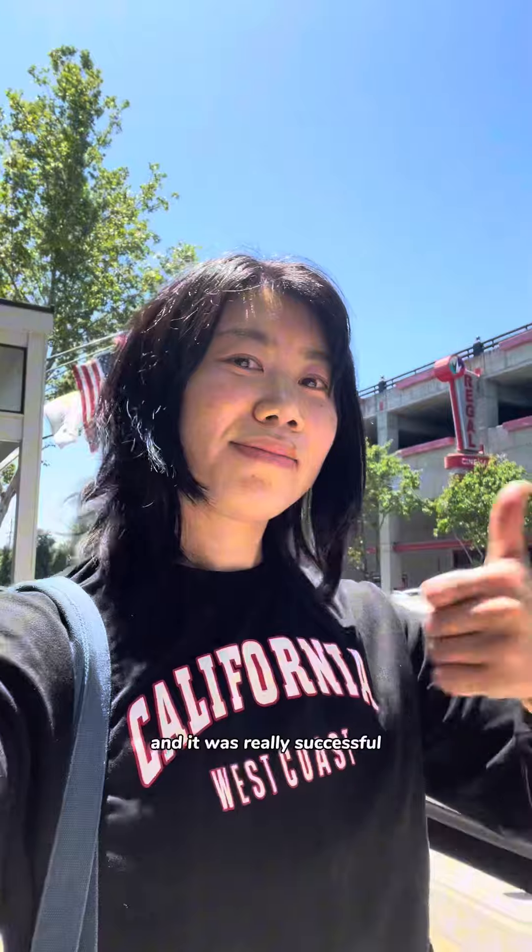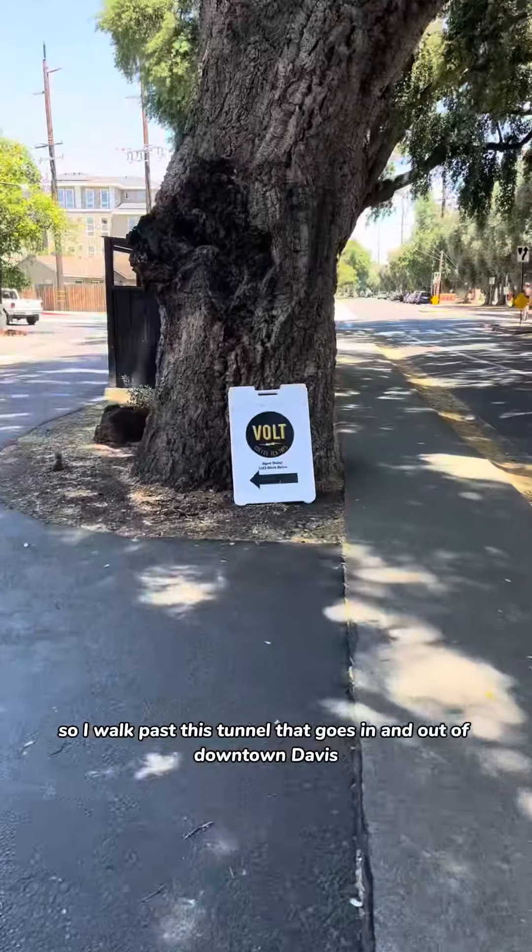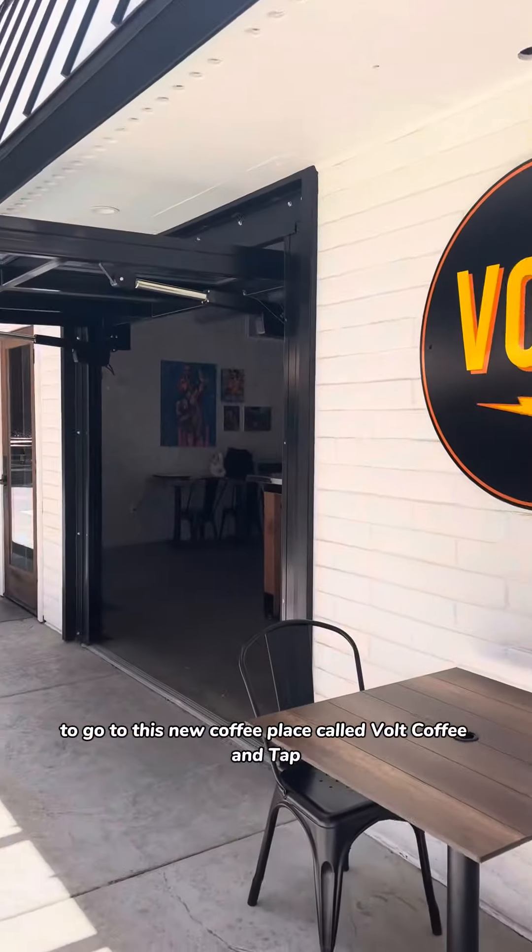Then I headed to Davis for my meeting regarding an event, and it was really successful, so I'm really happy about it. Now I need to find a place to work, so I walk past this tunnel that goes in and out of downtown Davis to go to this new coffee place.